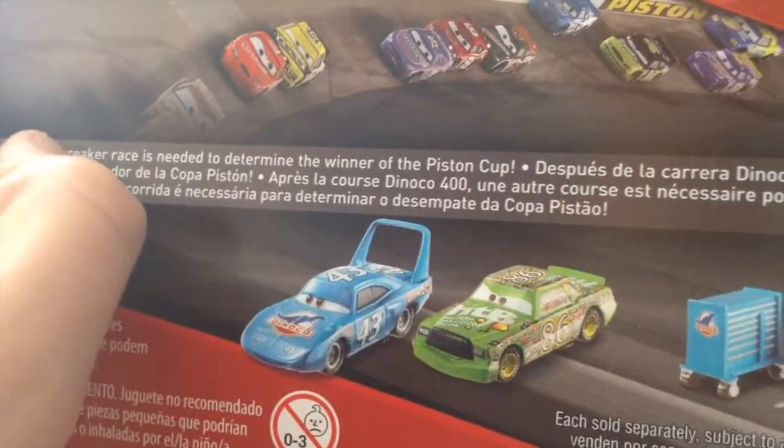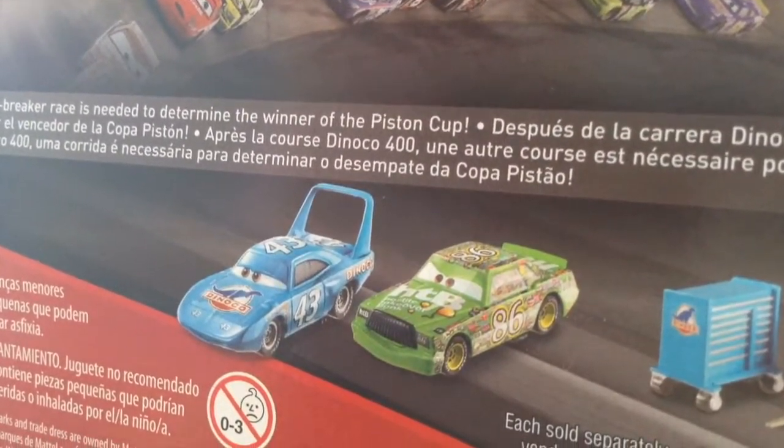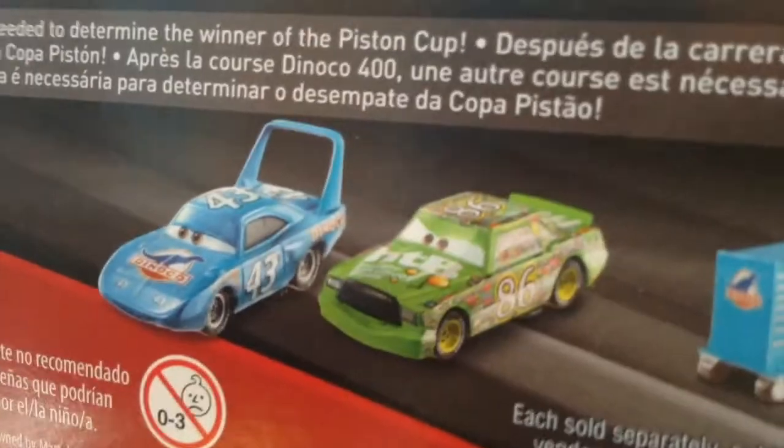This new Charlie Checker — what I'm going to do is actually repaint him as a police car, since I already have Charlie Checker. The Dexter Hoover I don't have, which is why I bought this pack.